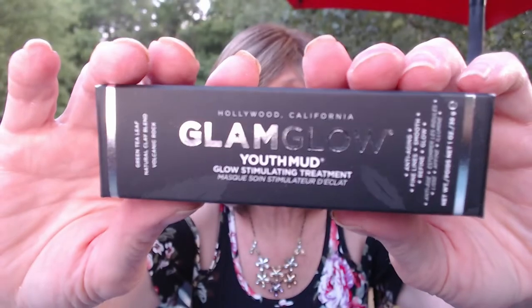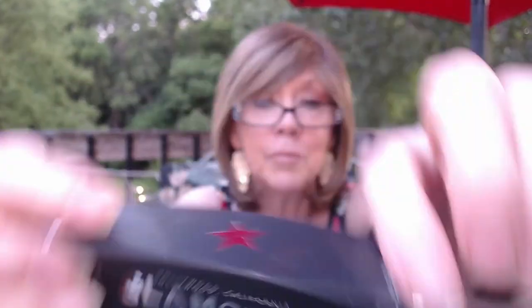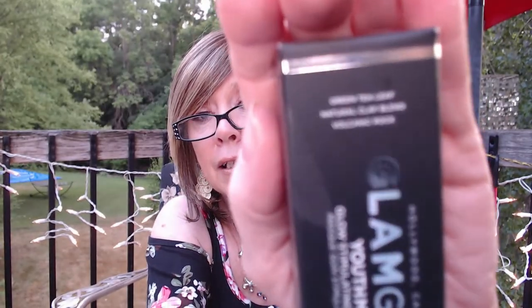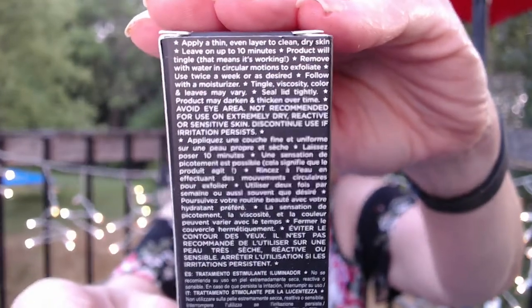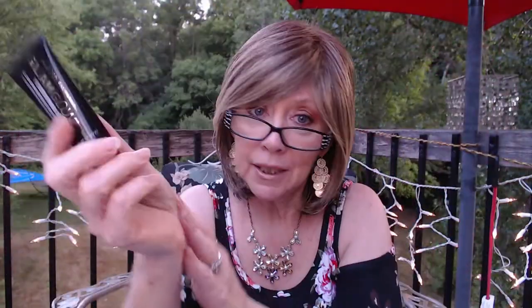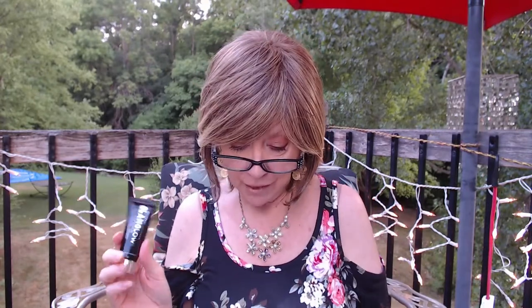Next, I got a Glam Glow Mud Mask. It says it's green tea leaf, and natural clay blend with volcanic rock. It tells you to apply a thin layer and leave on for 10 minutes. I took it out of the package to show the tube — I did get another Glam Glow product before through Sephora and they are expensive. This was a $39 value and the cost was $9.